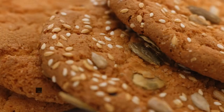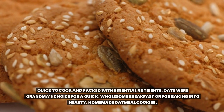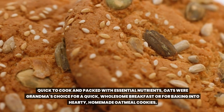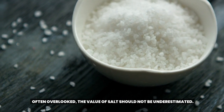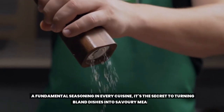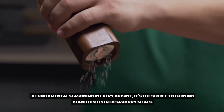Staple 7: Oats. Quick to cook and packed with essential nutrients, oats were grandma's choice for a quick, wholesome breakfast, or for baking into hearty homemade oatmeal cookies. Staple 8: Salt. Often overlooked, the value of salt should not be underestimated. A fundamental seasoning in every cuisine, it's the secret to turning bland dishes into savory meals.